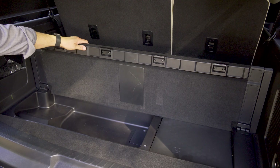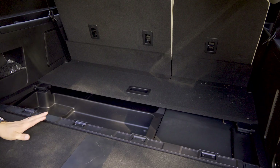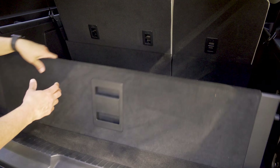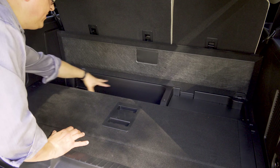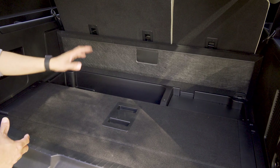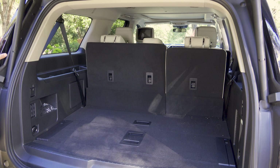Taking a closer look at the cargo area, we have two pop-up sections in the load floor. The front section opens and also double hinges, though I'm not entirely clear why you'd want to do that — you can sort of drop it into place and prop things up against it. Then we have a back section with another deep storage well that's particularly handy if you don't want small items rolling around. There are also some grocery bag holders that pop out of each side, and we have power folding third-row seats.